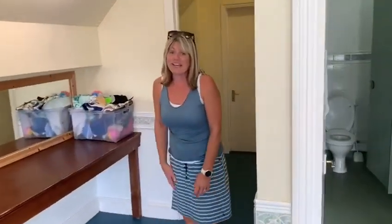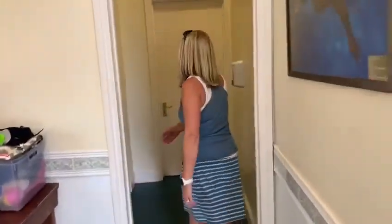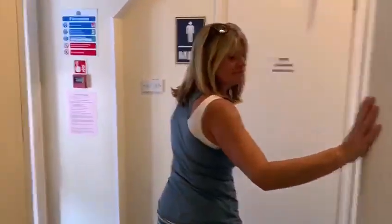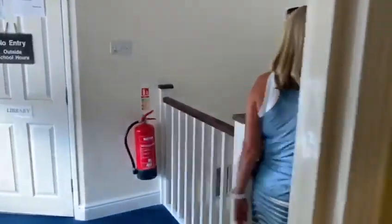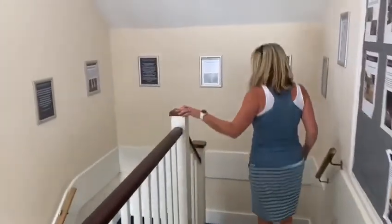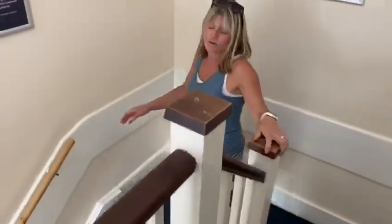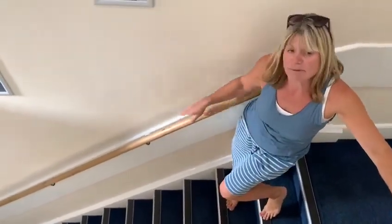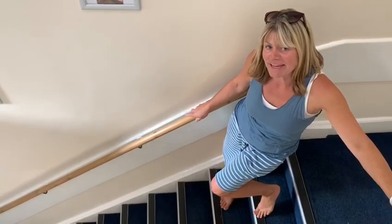When you're changed, we come out this way, through the door and down the normal stairs, ready to go out. Nobody will cross over anywhere, because the next class will be in the pool having their lesson while you're going out.